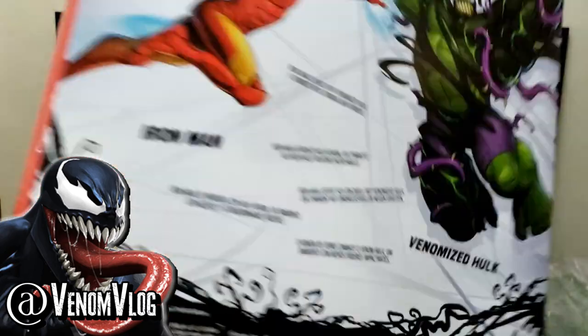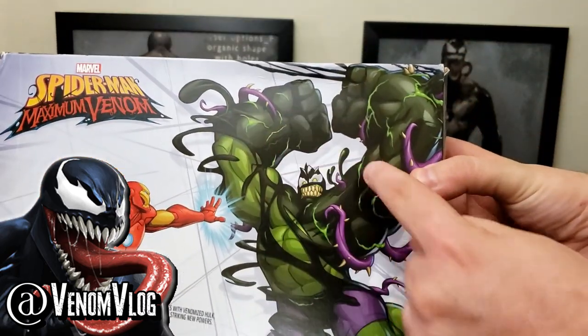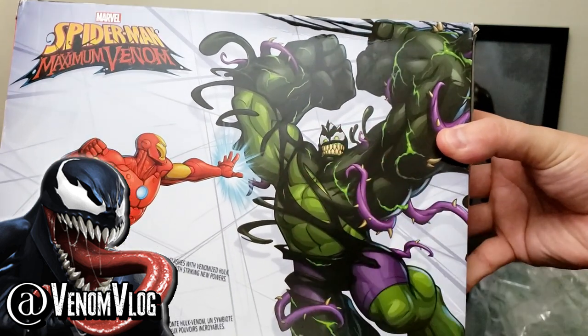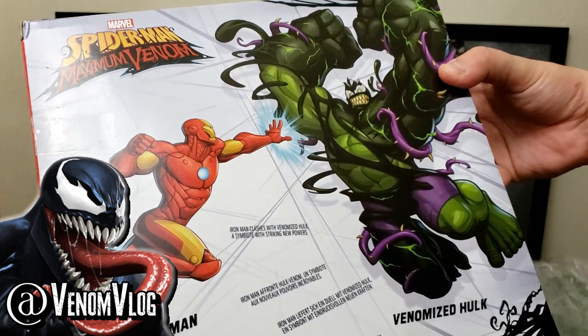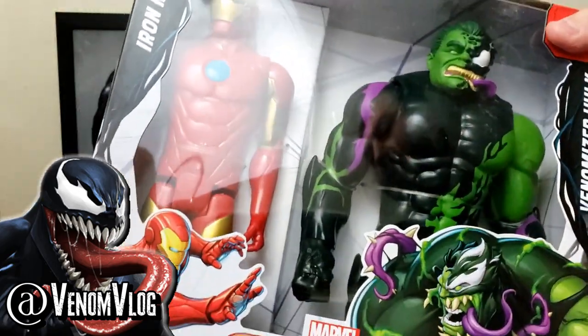Spider-Man Maximum Venom — and then we have the artwork on the back here. You get to see there are multiple tongues coming out of Hulk, which is really creepy. His eyes are small but he's got the white around him — it looks really cool, the artwork's fantastic. It says Iron Man clashes with Venomized Hulk, a symbiote with striking new powers. So yeah, I'm excited for the show — I think it'll be fun.